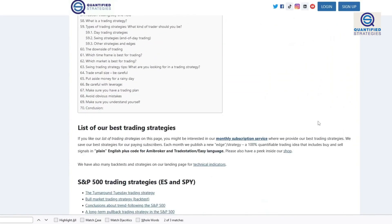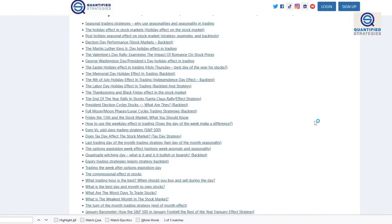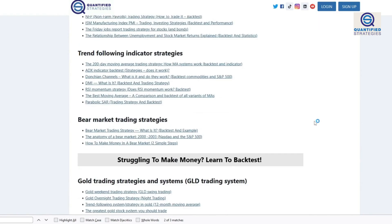Before we start, we remind you that you can find our best strategies on our webpage. We have hundreds of trading strategies proven with backtests and statistics.